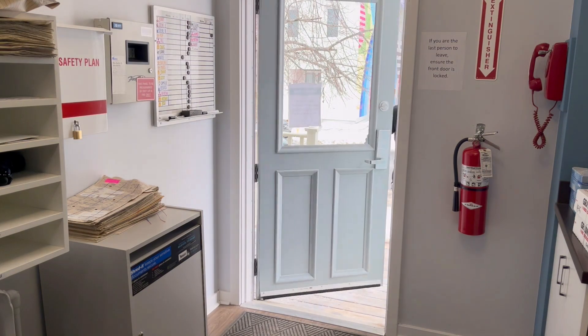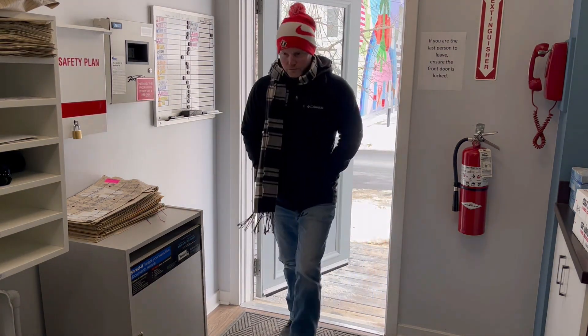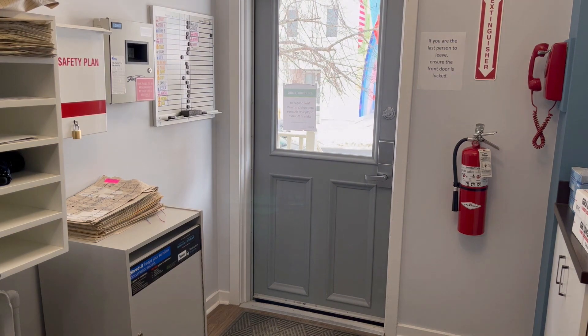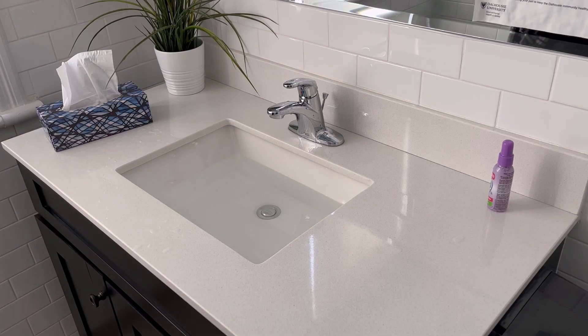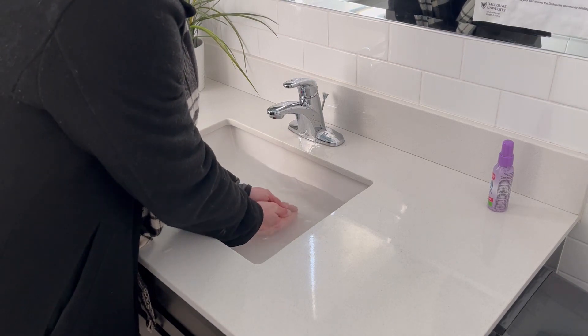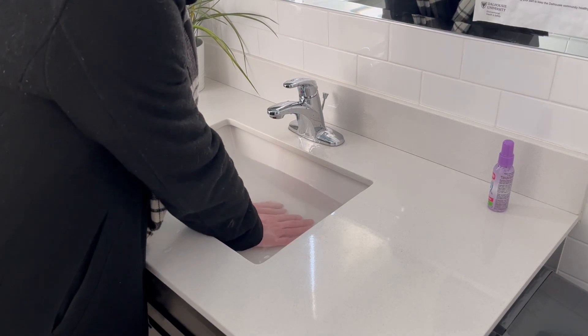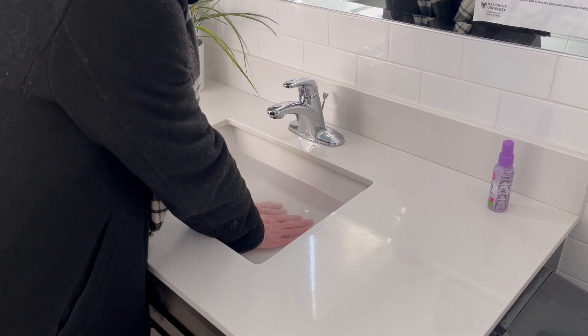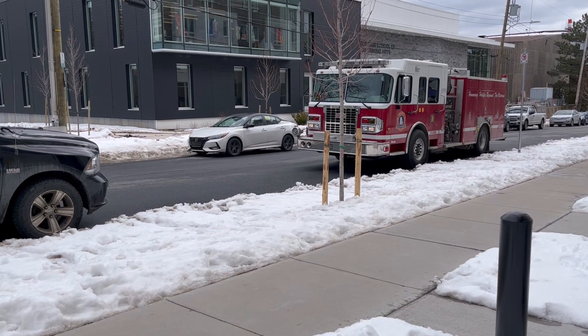Move to a warm area. Avoid walking on frostbitten feet unless necessary. Immerse the affected area in warm but not hot water, or warm with body heat. Do not rub or massage the area, and do not warm the area with a heating pad, stove, or fireplace to avoid burning. Seek medical attention.